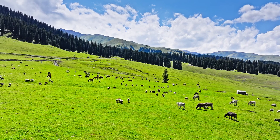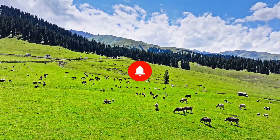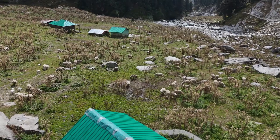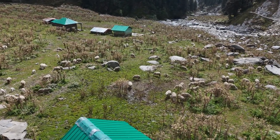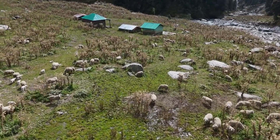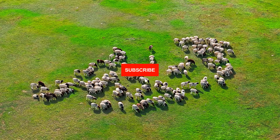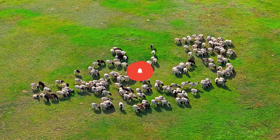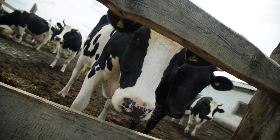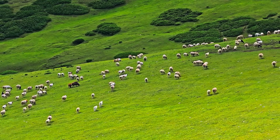If you found this video helpful, hit the like button and share it with other farmers who could benefit from this information. Let's work together to spread awareness about these hidden dangers. Have you ever dealt with toxic plants in your pastures? Share your experiences in the comments below — we'd love to hear your stories and tips. Don't forget to subscribe to our channel for more farming tips and advice. Together, we can create safer, healthier pastures for our livestock. Thanks for watching — stay safe and keep your herd healthy.